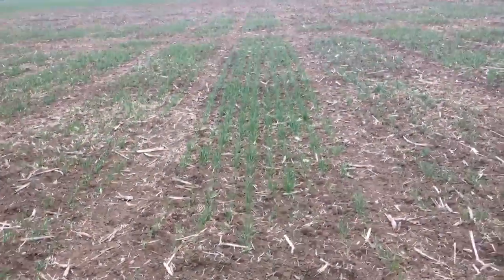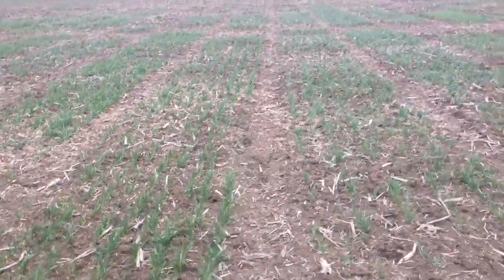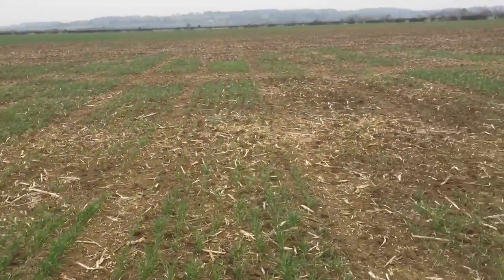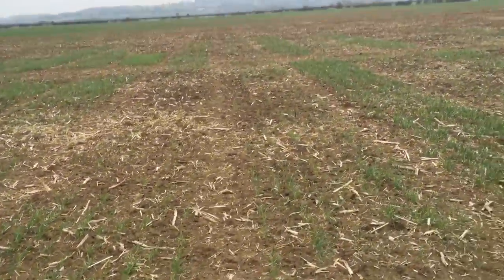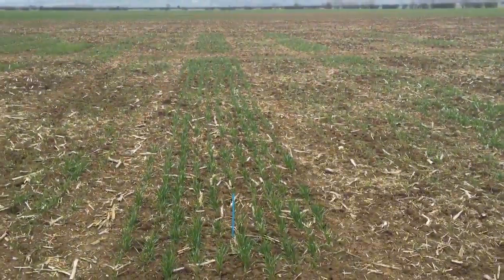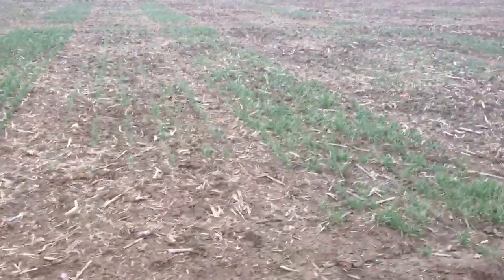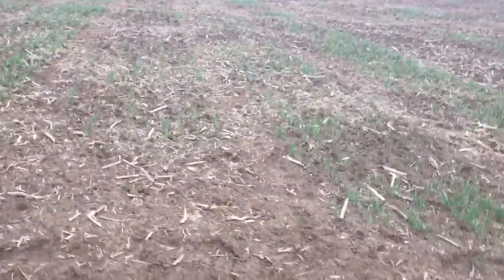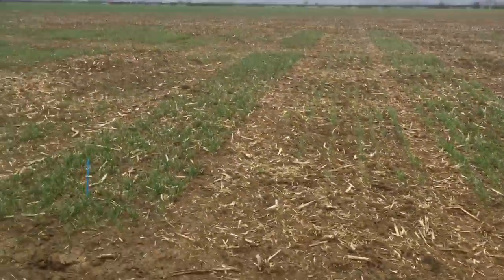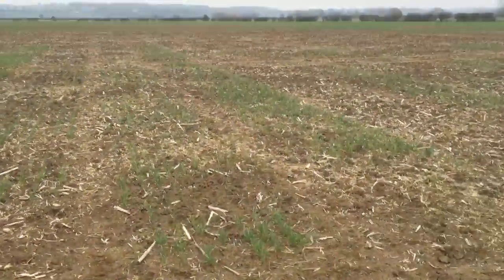As we go down the varieties here you can see there are some differences. There's a really good one there — not quite sure what that variety is yet. But looking down here across all these varieties there is a difference, and you can see in the distance the slugs have completely taken out a lot of the varieties. There's a good one here — no deter treatment, just normal ready-go seed dressing. Going along, there is a big difference. Going back from memory, I think this good one here is Skyfall.